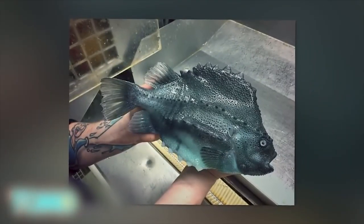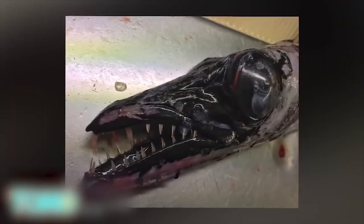His Twitter account, where you can find these and other incredible images, now has a healthy 83,000 followers.